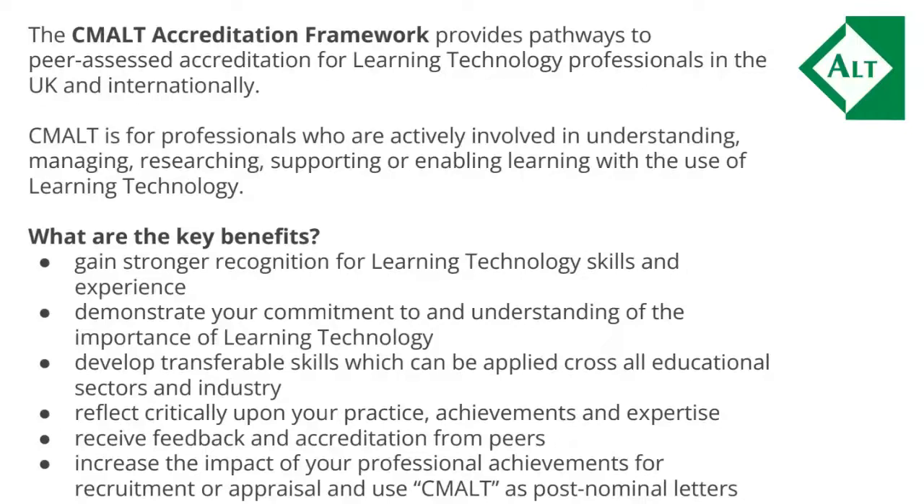CMALT was set up 10 years ago to provide pathways for peer-assessed accreditation for professionals in the UK and internationally. There are many benefits, including gaining stronger recognition for your skills and experience, demonstrating your commitment to the importance of the work you do, critically reflecting on your practice and expertise, and receiving feedback from peers. CMALT has also been used increasingly as a recruitment criterion on job descriptions across sectors, so it is certainly a bonus for career development.